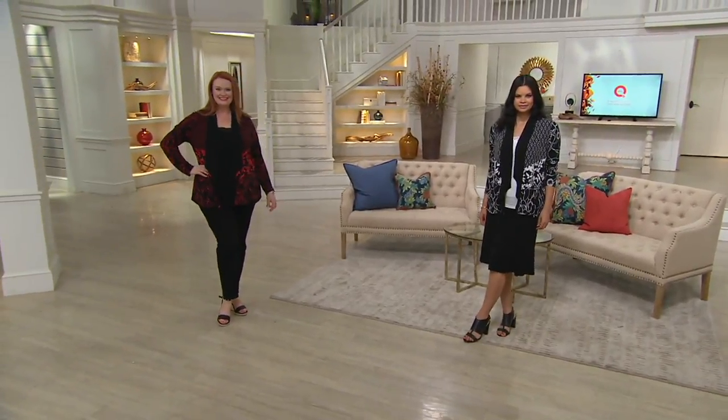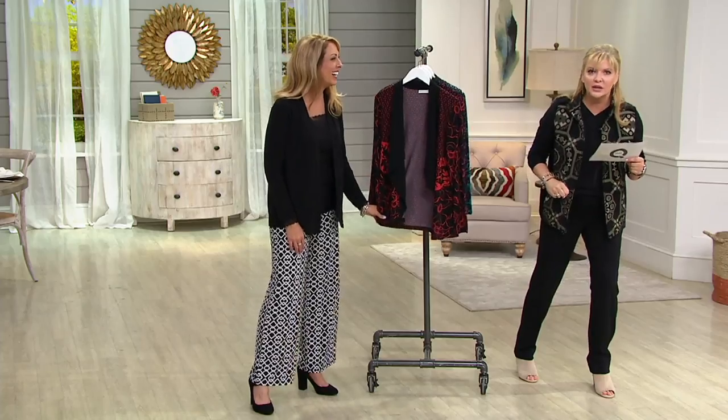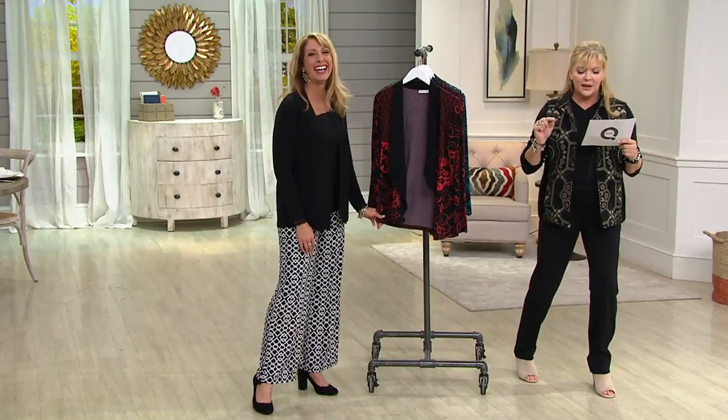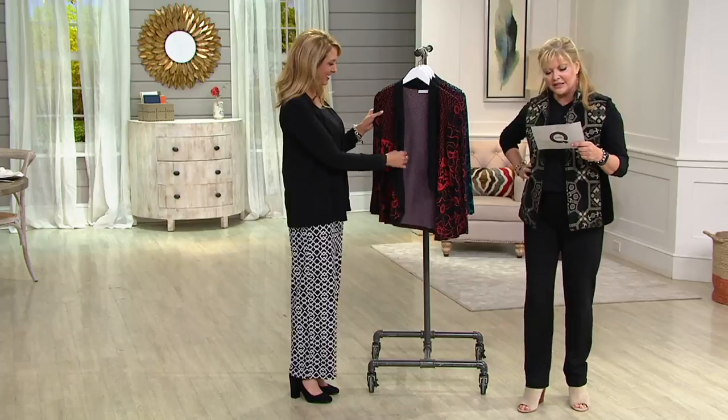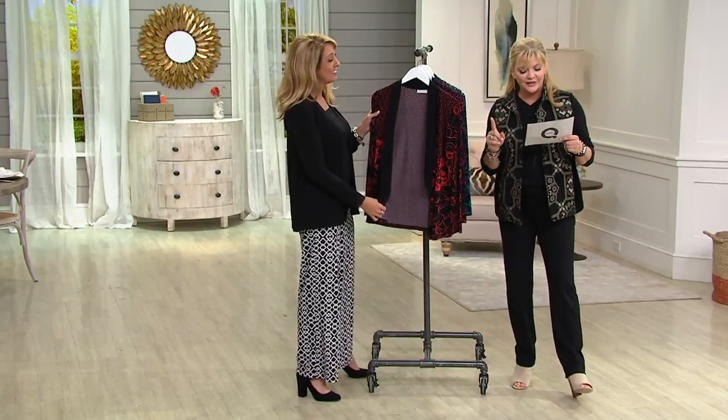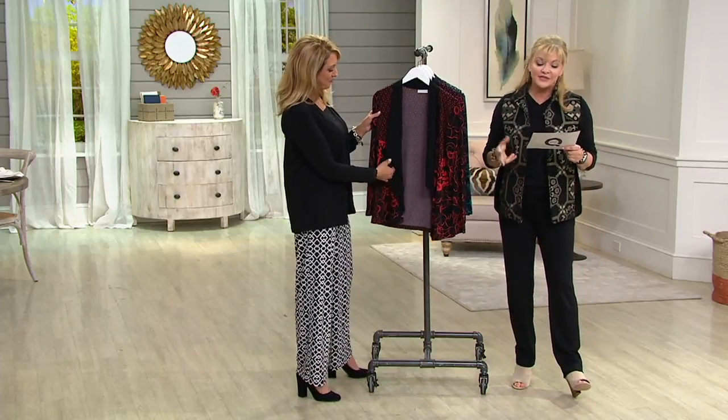Seriously? My math just went a little downhill there. Usually I do it before — $15 is what you're going to save. 25% off. That's a nice savings.